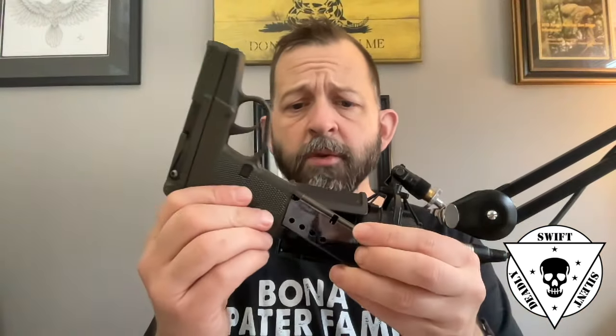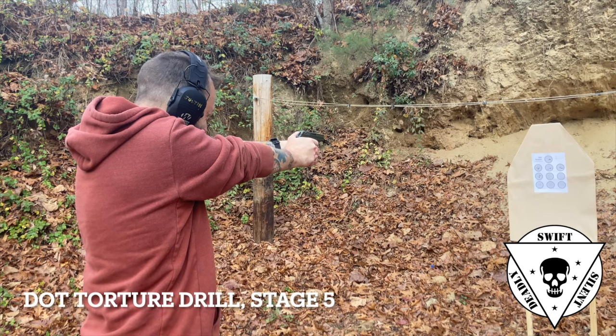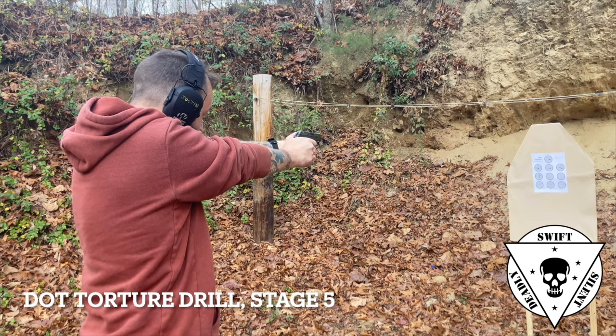Let's go ahead and clear this gun. To clear this, you have to insert an empty magazine. You'll notice there's very minimal external controls, but it does have a last round hold open. I can see the chamber's empty. Magazine well's empty. The gun is clear.